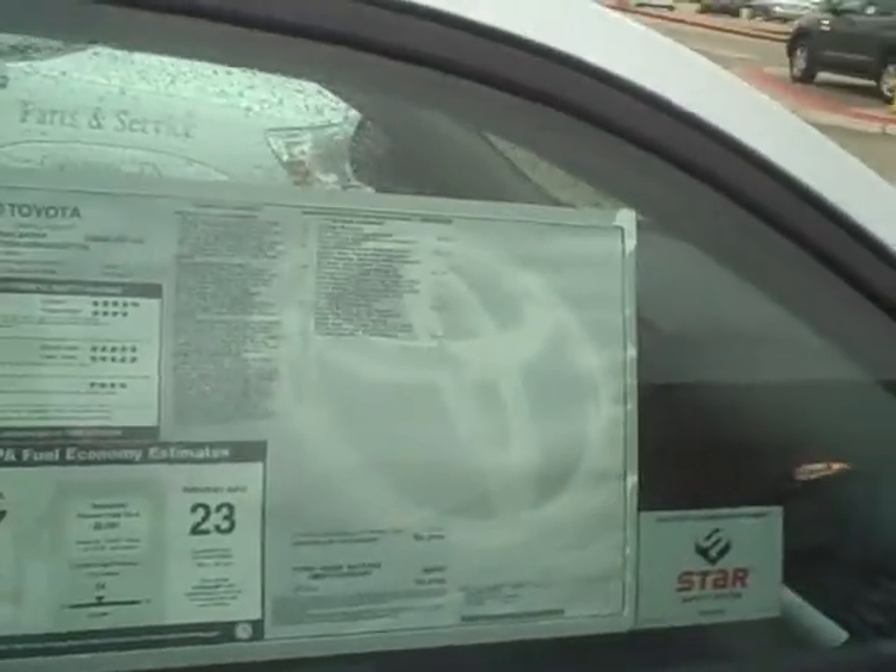It also has a fabric trim power multi-adjustable driver seat. And then also the Highlander extra value package number two, which gives you rear air conditioning in the second and third row. Now this is a V6 and is equipped also with the V6 tow package as well as carpeted floor mats.